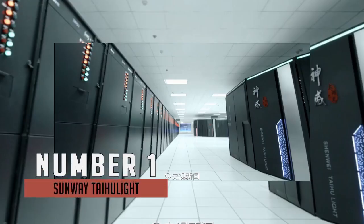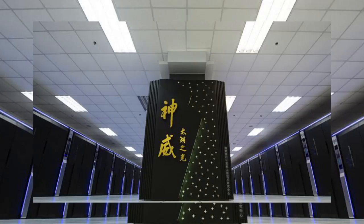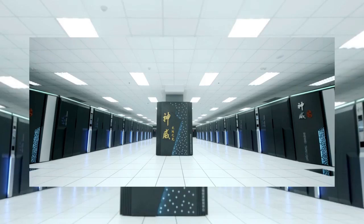Finally, at number one is Sunway TaihuLight, a Chinese supercomputer which as of November 2016 is ranked number one on the top 500 list as the fastest computer in the world, with a rating of 93 petaflops. This is nearly three times faster than the previous record holder, and is used for science, weather forecasts, drug research, oil prospecting, and much more. This supercomputer is worth around $273 million.